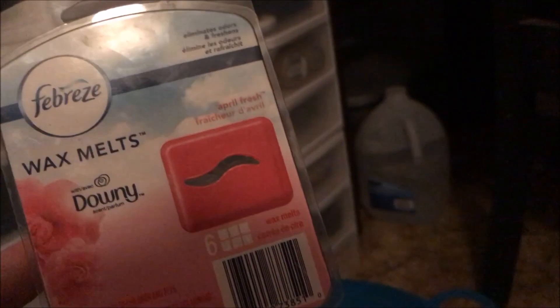This is the Febreze with the original scent Gain — this smells awesome, I've repurchased it many, many times. And this is my new favorite by Febreze: it's the Downy smell — I love these and I've already got like three packs by my warmer, so already repurchased. Then there's another Luminescence in the Salted Caramel — like I said, these sucked, and we will not be repurchasing.